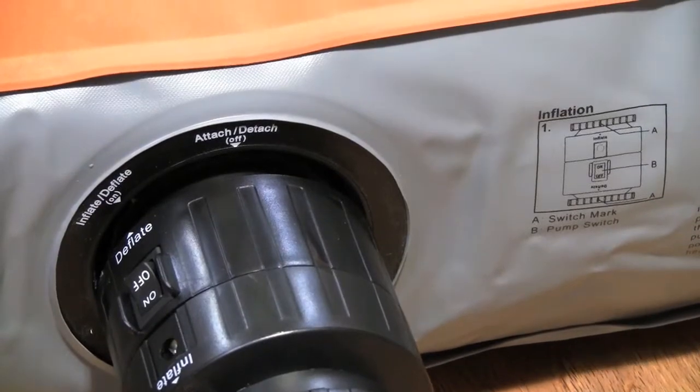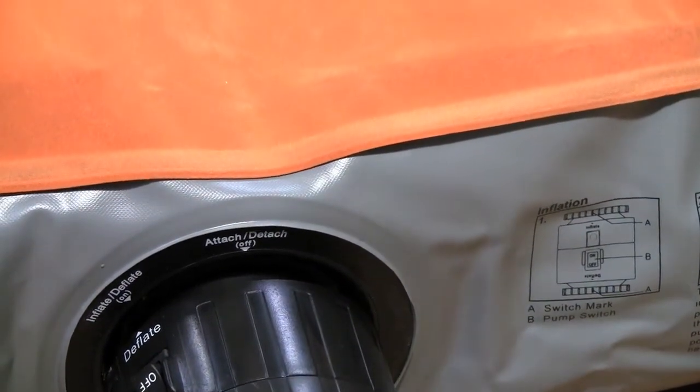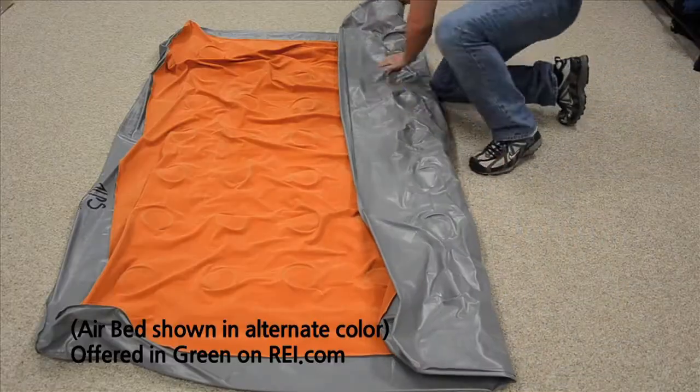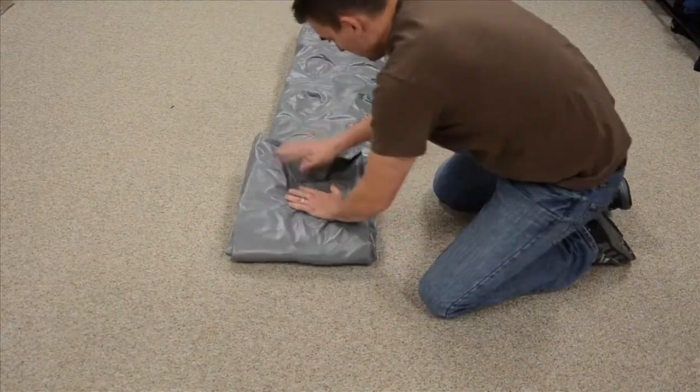Our pump also deflates, so when it's time to get packed up, your airbed will be ready to fold up in less than a minute and a half and you're not wasting a bunch of time trying to manually push out the air.